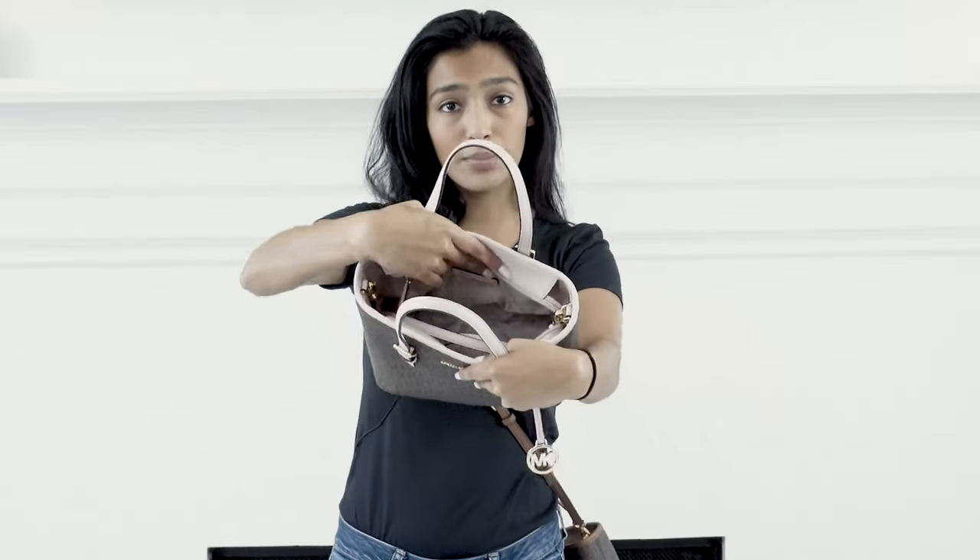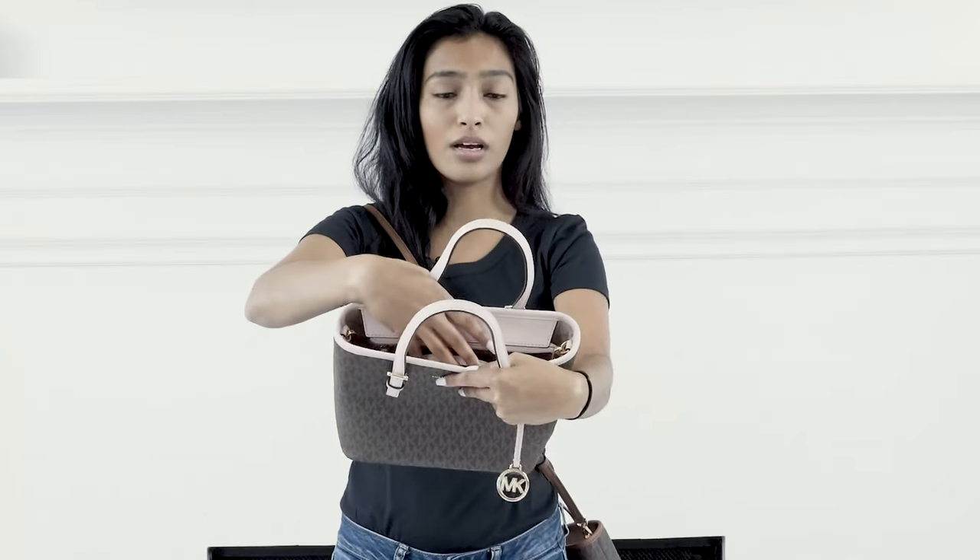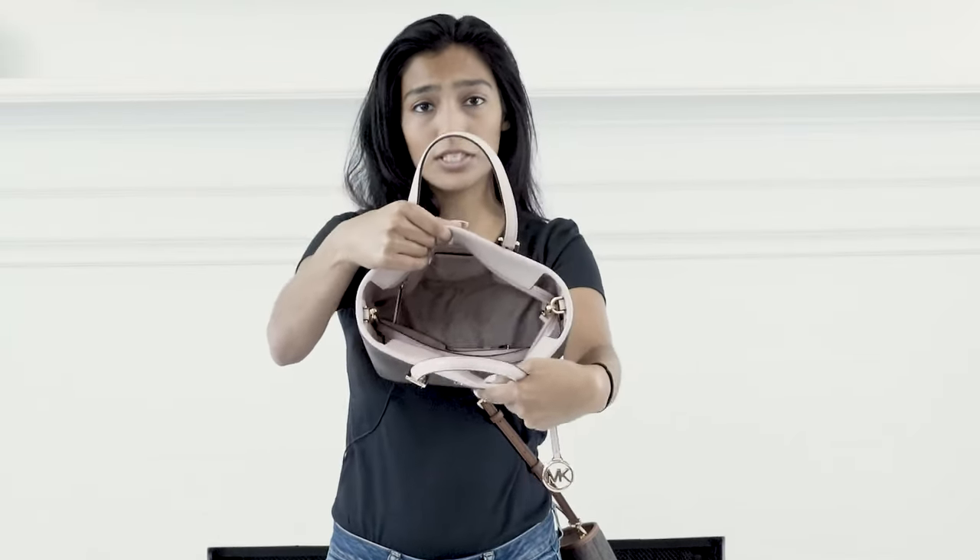The features of the bag on the inside are going to be a zip pocket on the back wall, as well as two slip pockets on the front wall. As you can see the inside, it's very spacious. You have a lot of room to put your phone, wallet, or anything else you may need.